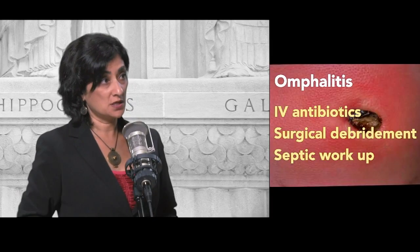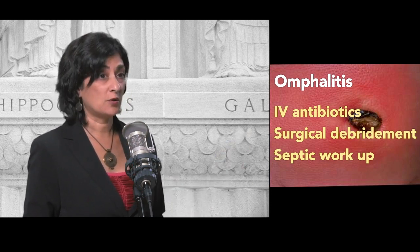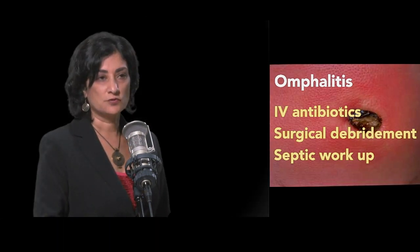This has absolutely severe potential — not just minor. These kids get IV antibiotics, and sometimes you have to have surgical debridement because it's so extensive — like necrotizing fasciitis of the belly. It really is like that, depending on how it looks, especially in those more severe cases. You're still going to do a septic workup and get these kids admitted and transferred if necessary.